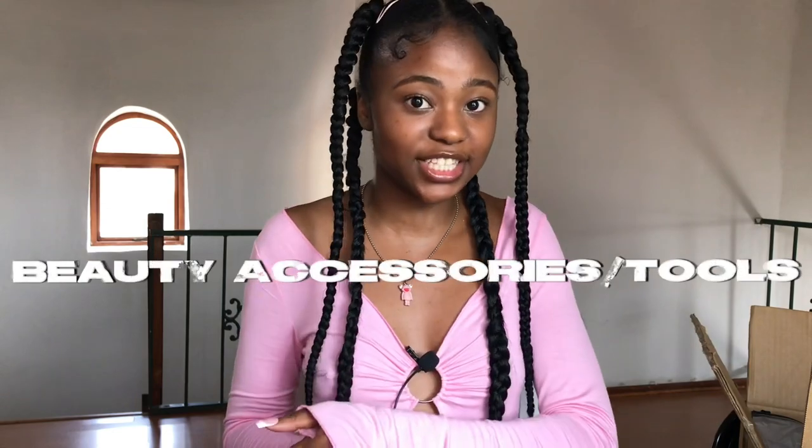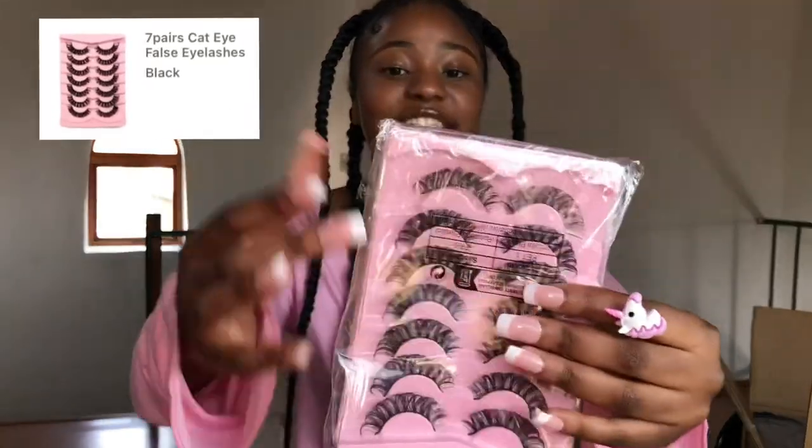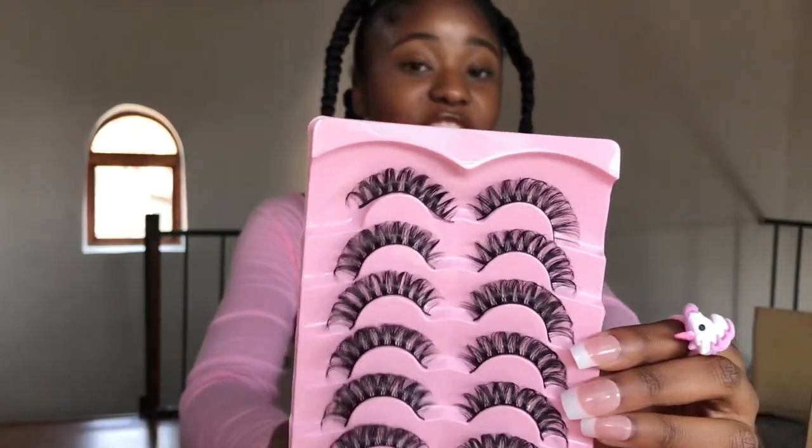I'm going to pack all the accessories first, then we'll hop into it. We're beginning with my beauty accessories — makeup stuff and other things. First up are these lashes, which come in seven pairs. You know I love eyelash extensions, so I had to get more of them. They look full and feel so soft — the quality is actually really good from Shein.